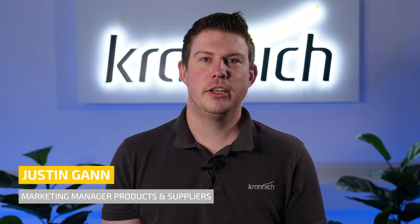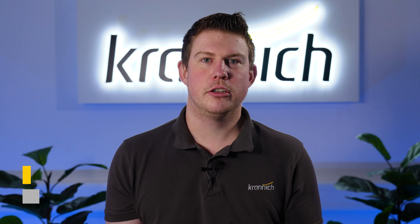Welcome at Kranich Solar. My name is Justin Gunn and I would like to introduce you to an update about our product portfolio. As you already might know, Axitec launched two new storage systems. I have taken a closer look at the devices and summarized the most important information for you.